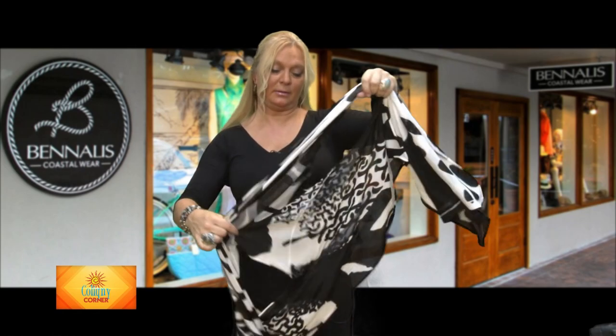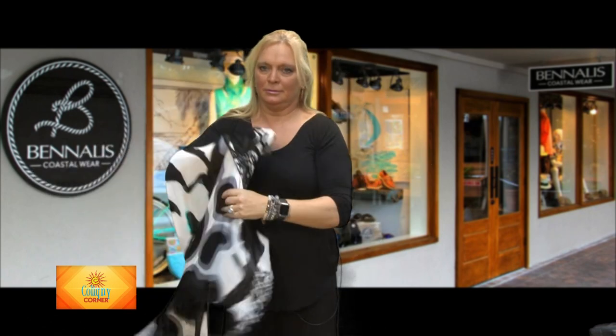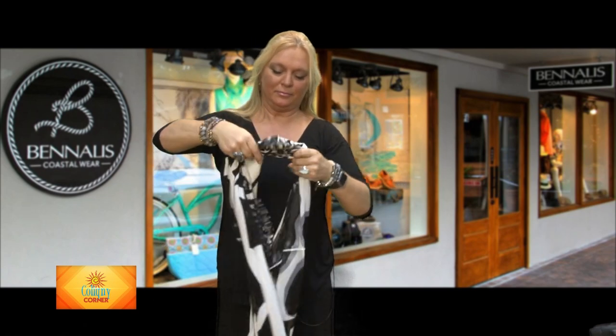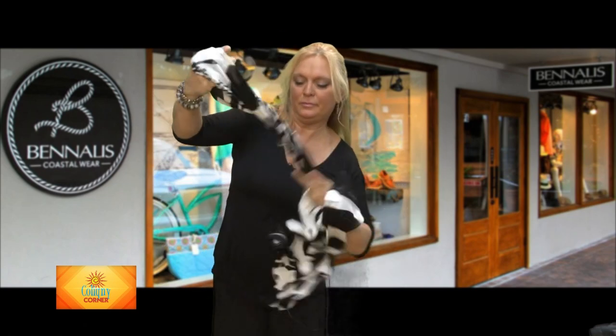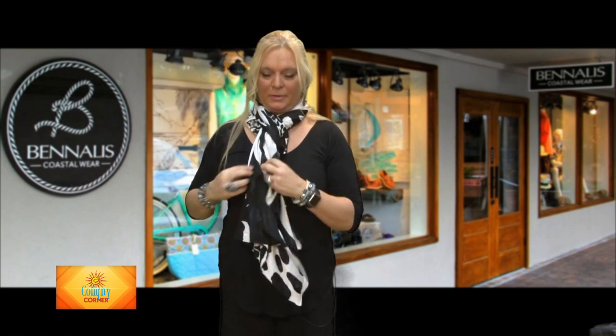One of my absolute favorite ways to wear this: throw it over your head and look at this nice dramatic poncho look that you can wear over any evening dress or just over a pair of jeans and a t-shirt. And for the final way — twist it, throw it over your neck, and you've got a scarf. Wear it long and fluffed, or tossed over your shoulder for a little drama.